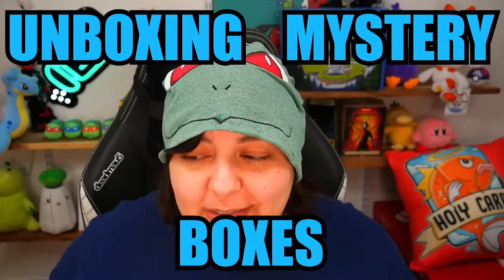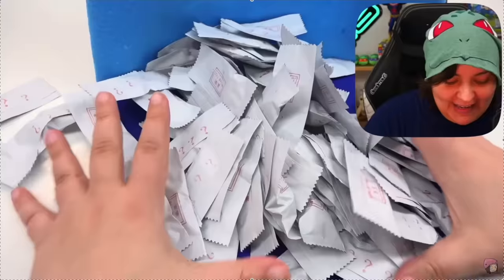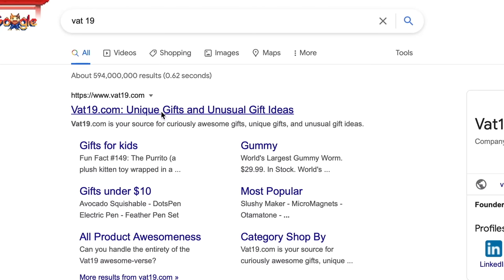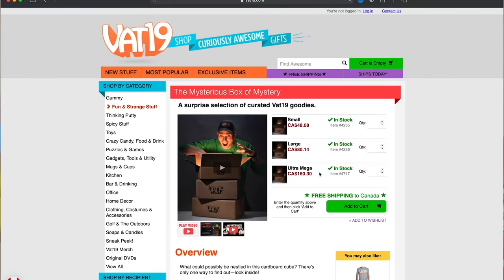Hey grains and welcome to unboxing mystery boxes, because obviously the last time I did a mystery pack I didn't learn my lesson. I bought a hundred of them and this happens. So I got a hundred blind bags and they were all basically the same thing. But today we're going to be unboxing from a website called VAT19. I got three of their sizes and they cost me around $300.